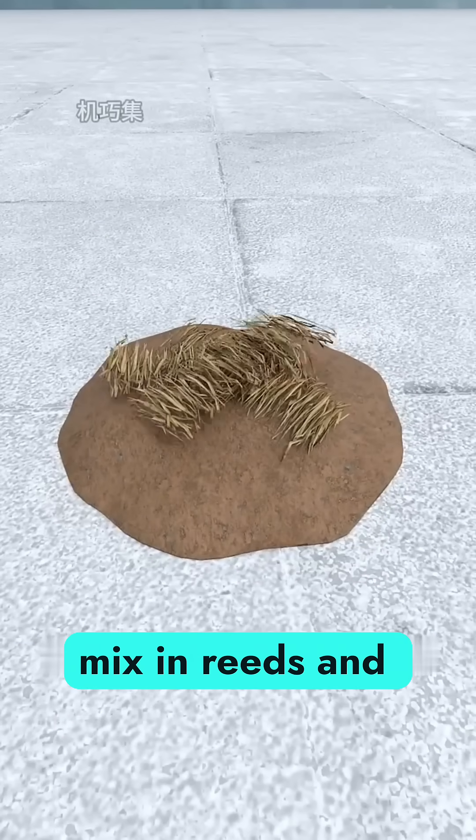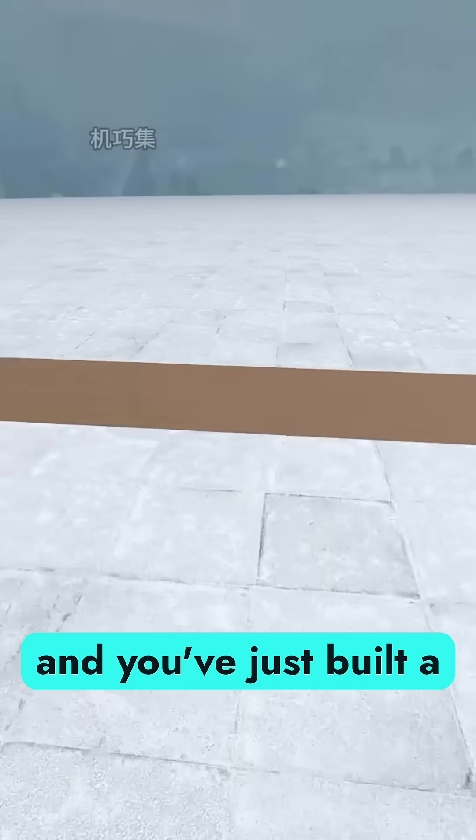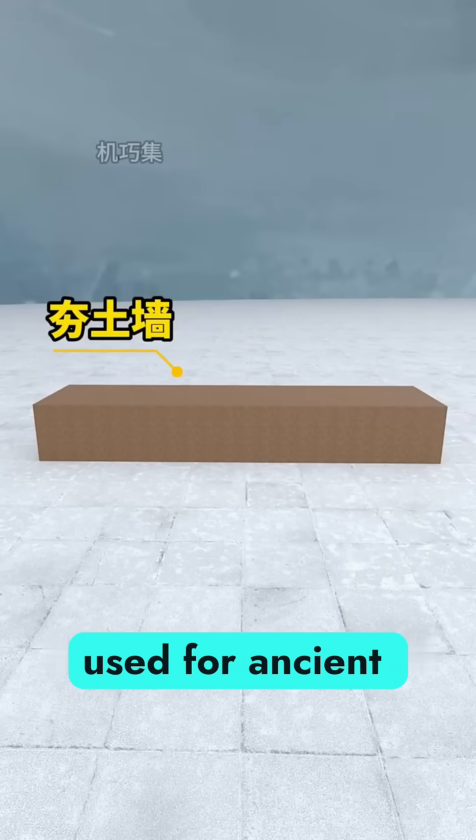Take a lump of clay, mix in reeds and willow twigs, pound it again and again, squeezing out air, and you've just built a rammed earth wall used for ancient defense.